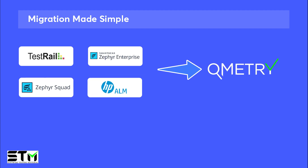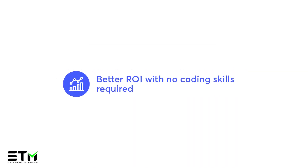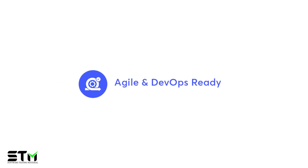Qmetri's Test Management offers a lot of unique benefits that really simplify the life of every QA engineer. With Qmetri's Test Management, you can seamlessly collaborate across teams, reduce time to market, optimize your return on investment, and easily scale your testing efforts.